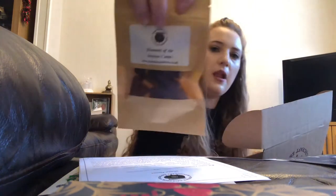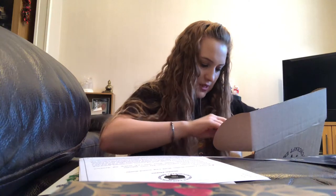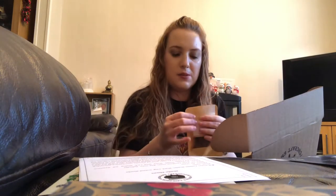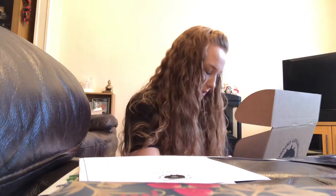We also have some incense cones — element of air incense cones. I can't really distinguish anything specific about them; they smell alright, just like a typical incense scent. They're okay, not amazing, but they smell quite nice. I do use incense cones so I'll probably use these.